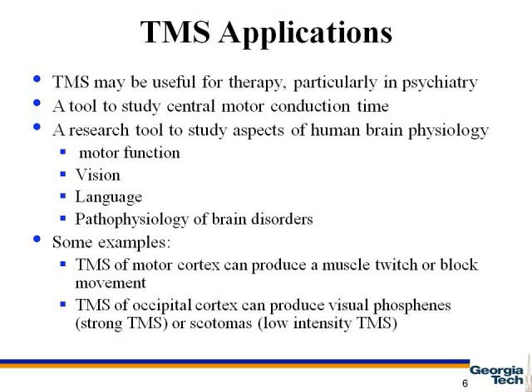The applications of TMS have been discussed in this slide. TMS may be useful for therapy. Also, it can be used as a tool to measure the central motor conduction time, which will be discussed further in the next slide. It can also be used as a research tool to study motor function, vision, and language.